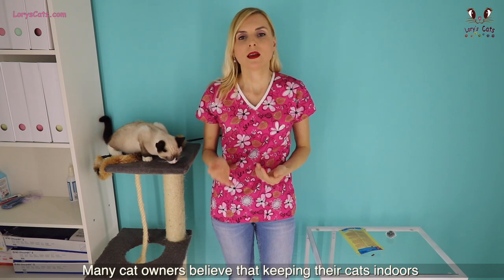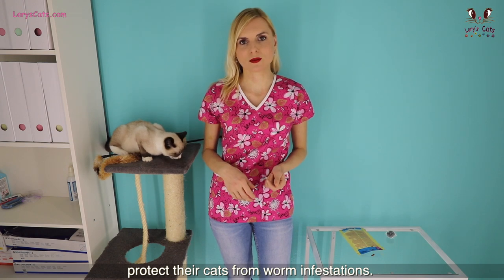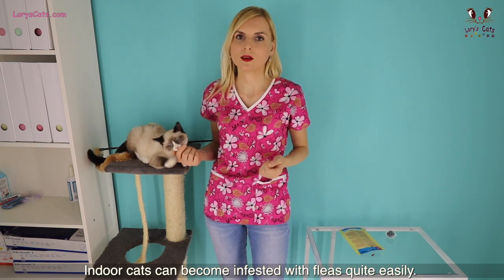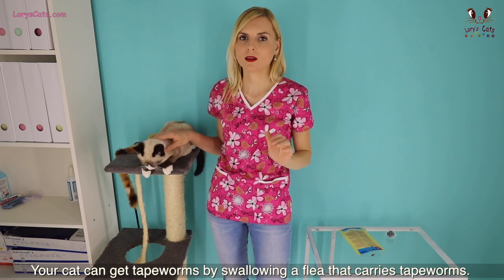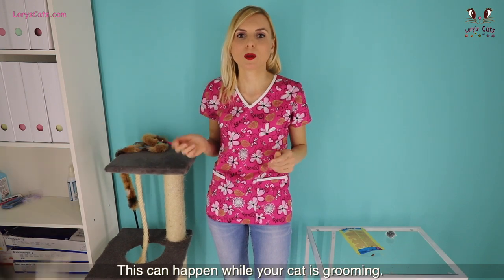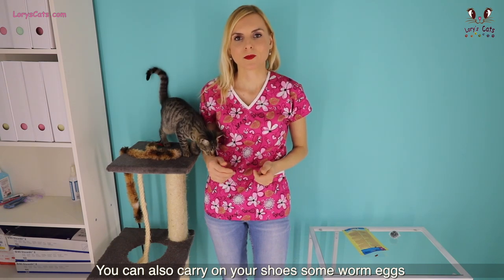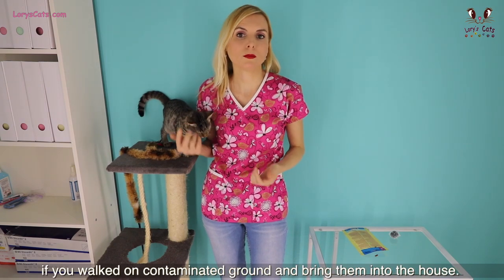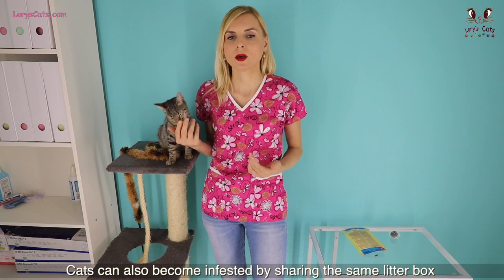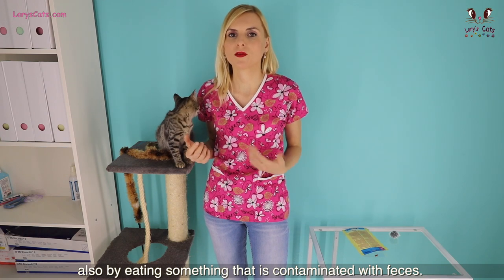Many cat owners believe that keeping their cats indoors protects them from worm infestations. Unfortunately, that's not always true. Indoor cats can become infested with fleas quite easily, and tapeworms are carried by fleas. Your cat can get tapeworms by swallowing a flea that carries tapeworms, which can happen while your cat is grooming. You can also carry worm eggs on your shoes if you walked on contaminated ground and bring them into the house. Cats can also become infested by sharing the same litter box with another cat that is already infested, or by eating something that is contaminated with feces.